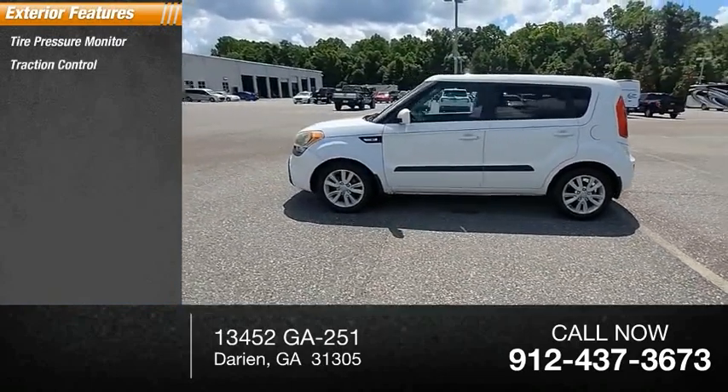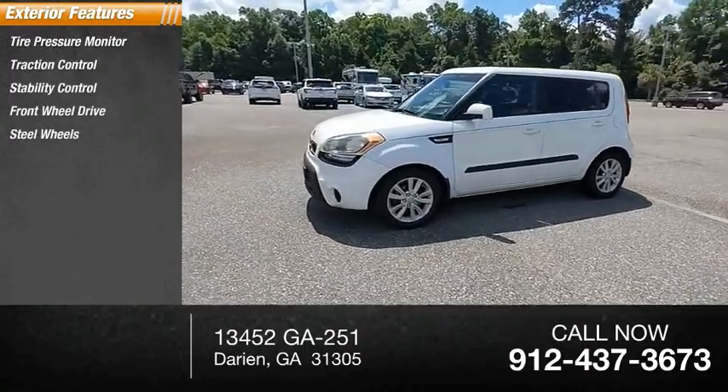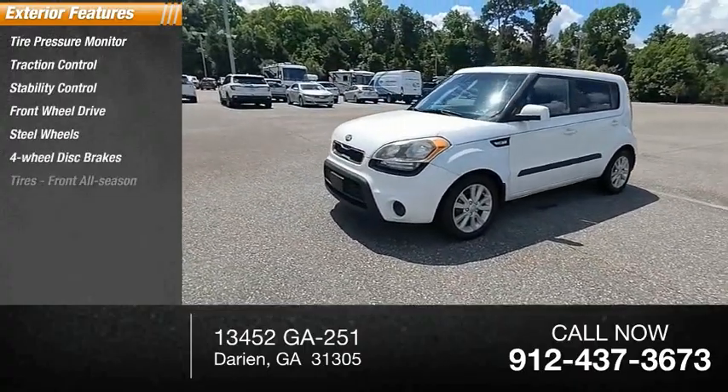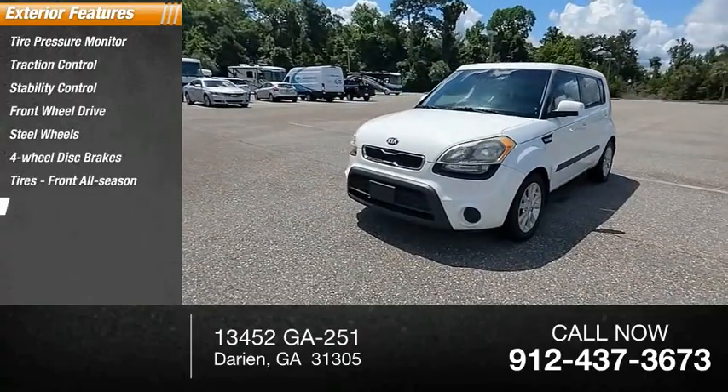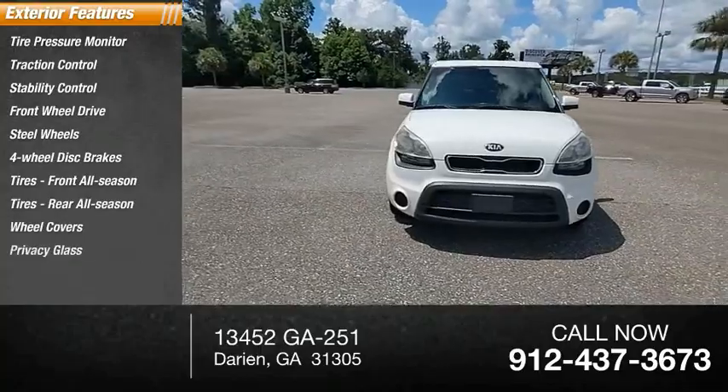Here are some of this vehicle's great options: tire pressure monitor, traction control, stability control, FWD steel wheels, four-wheel disc brakes, front and rear all-season tires, wheel covers, and privacy glass.